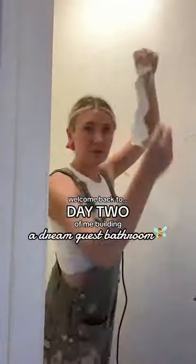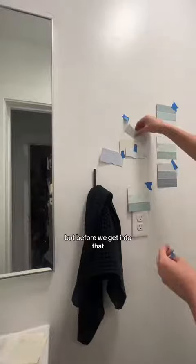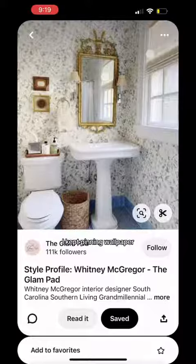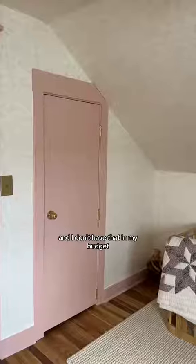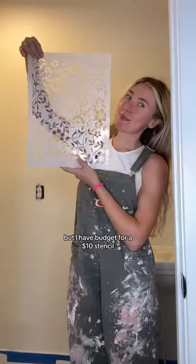Welcome back to day two of me building a dream guest bathroom. Today my walls fell apart, but before we get into that I need to show you the vision. When I was gathering inspo for this room I kept pinning wallpaper, but after doing my daughter's nursery I learned that wallpaper can be thousands of dollars and I don't have that in my budget. But I do have budget for a ten dollar stencil, so we're going to be hand painting this entire room.